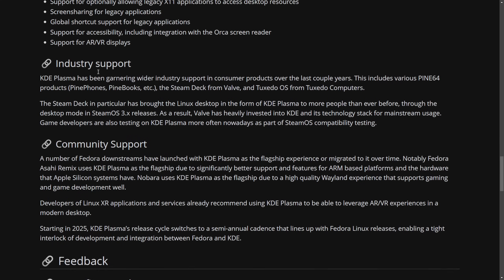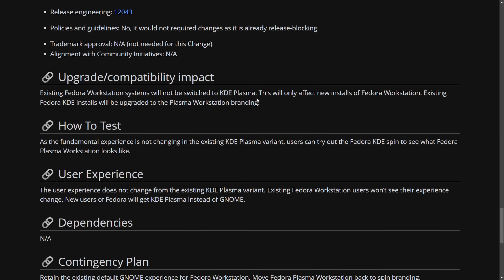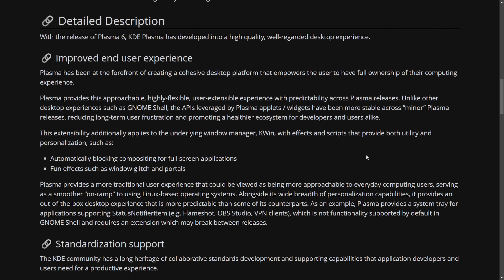I'm going to leave a link in the description to the specific article so you can check out exactly what they're planning. With this strong support for cutting-edge tools, including content creators and the Linux community alike, I also want to talk about the wins of KDE Plasma.